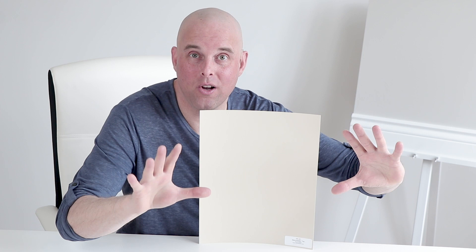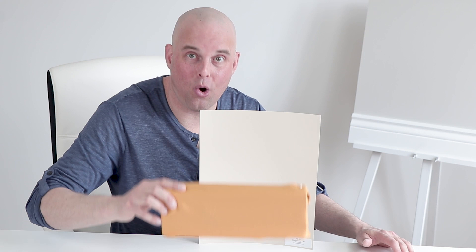This is Manchester Tan by Benjamin Moore. It's got a little bit of a green beige undertone. I want to show you a couple quick colors that would go really well with Manchester Tan. Let's say you have a little bit of gold in your living room — the green undertone does a really good job of working with gold.